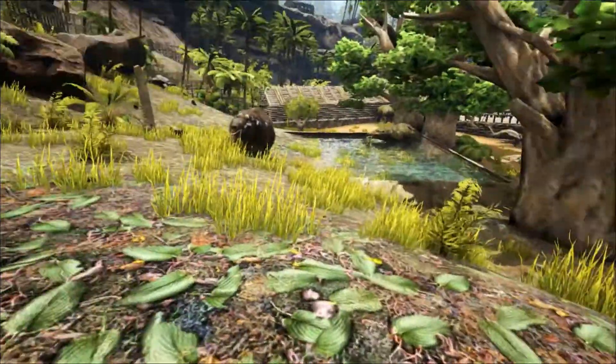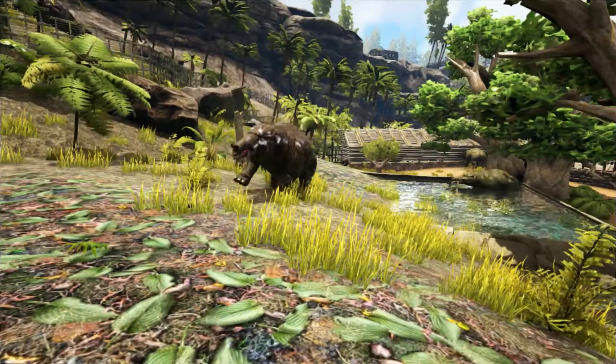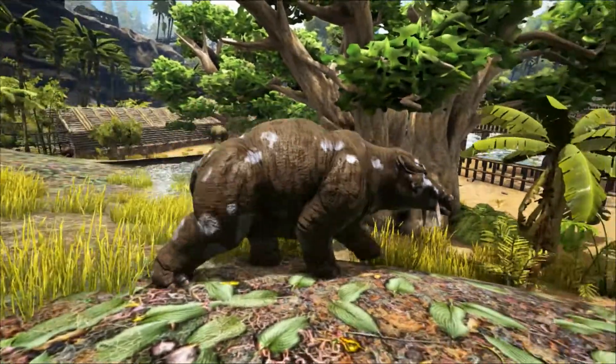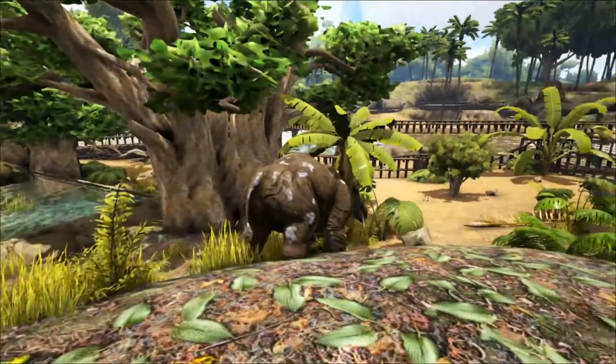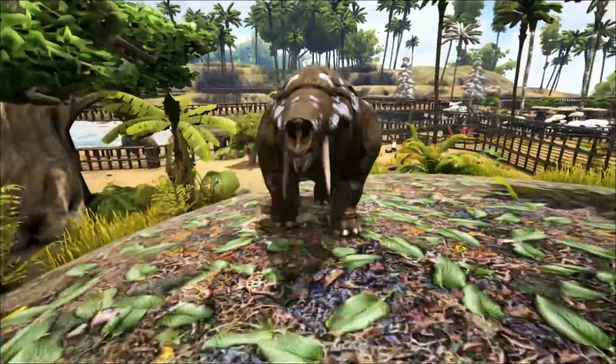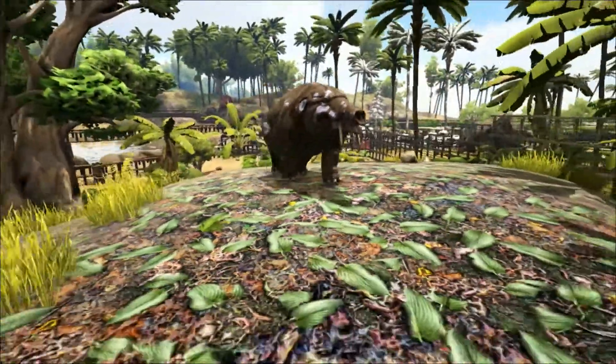One of those bizarre beasts was the Phaeumia. Named in 1902, its name means 'saw-toothed animal of the Fayum.' The Phaeumia is a primitive proboscid and lived around 37 to 30 million years ago, during the late Eocene to the early Oligocene.